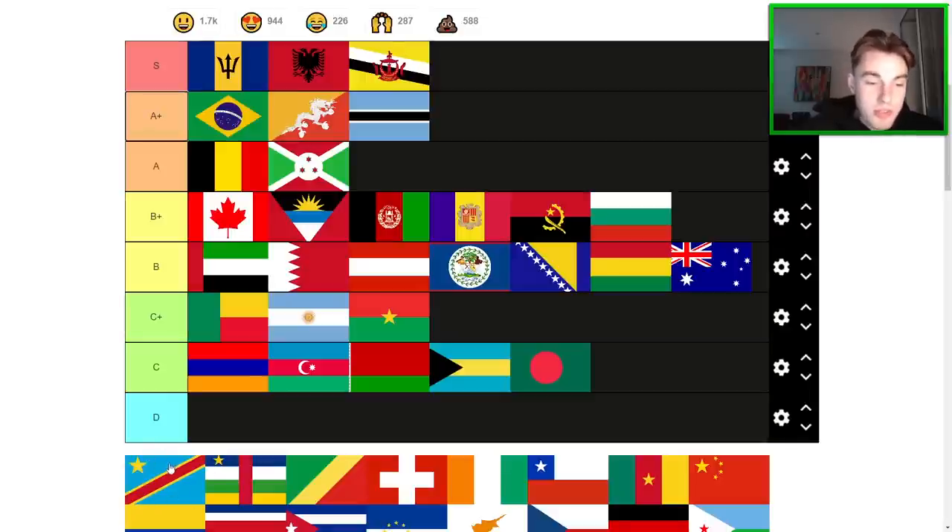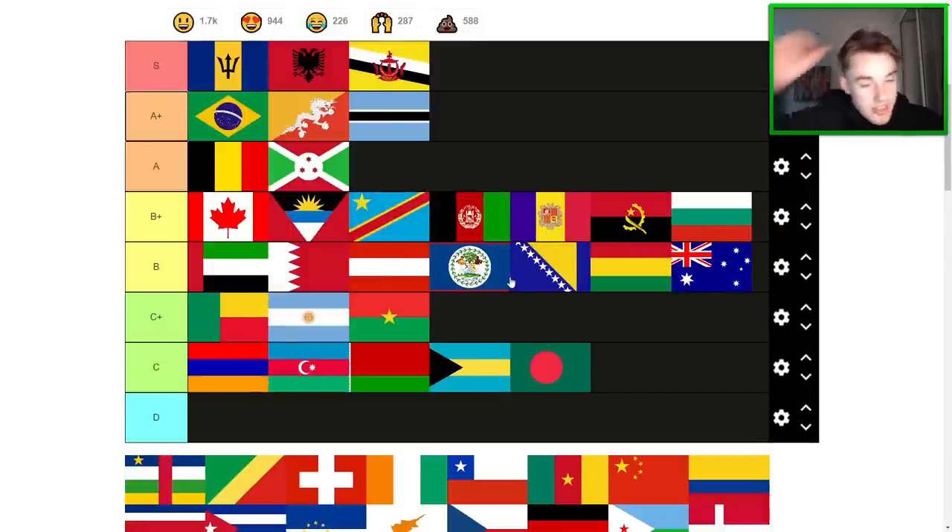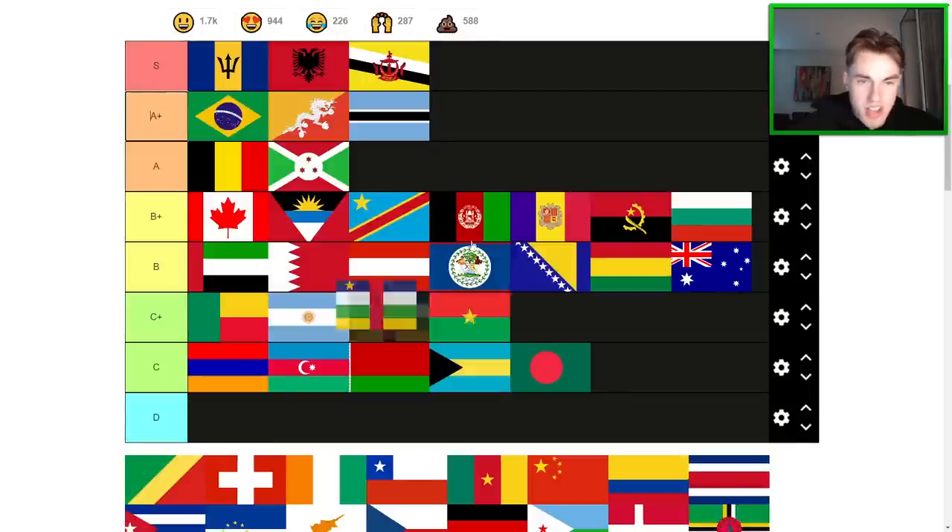Democratic Republic of the Congo is definitely a solid flag. I'm just thinking whether they could have gone with a lighter or darker blue. I think a dark blue could have fit a little nicer — light blue is a bit of a risk. But on this occasion I think it is a successful flag. B+ tier here. Central African Republic has a bit too much going on in terms of colors, maybe, but definitely not a bad flag. It's another B+ for me.